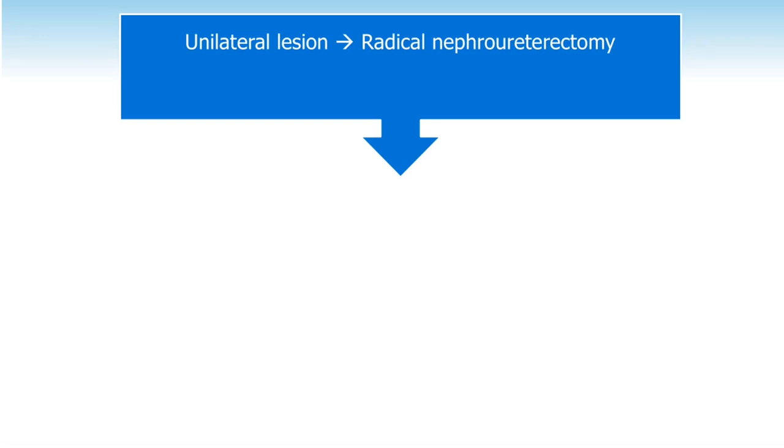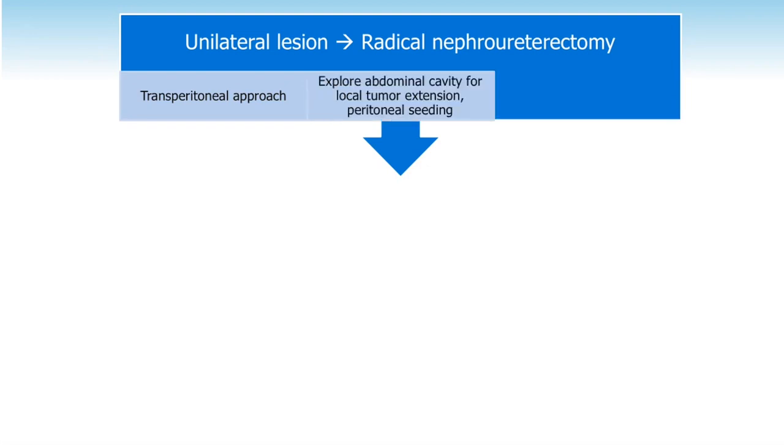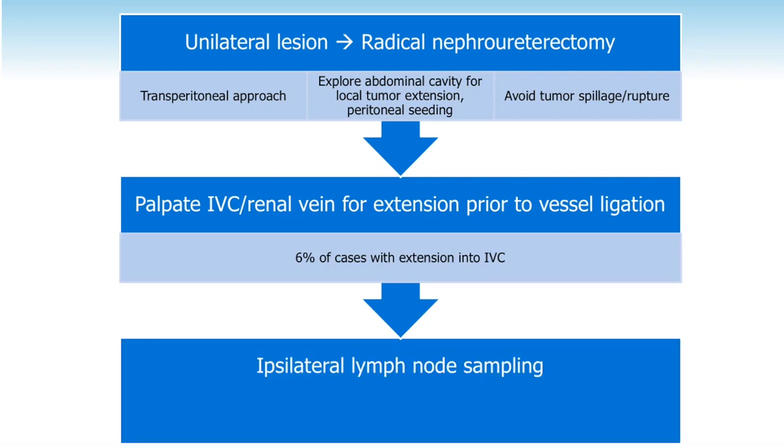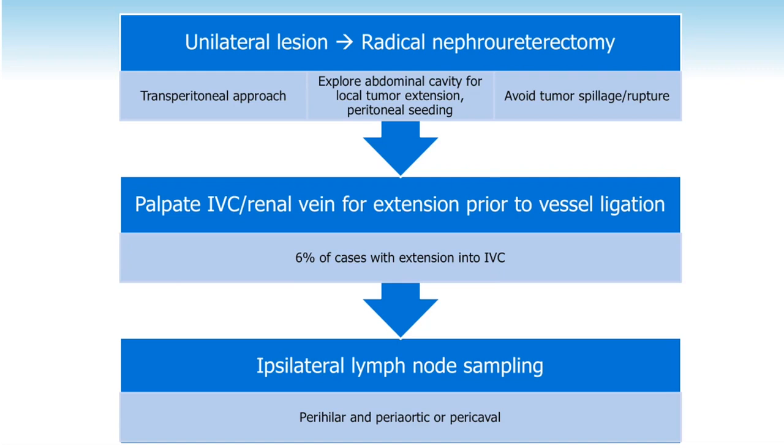From a surgical standpoint, the goals are similar to any radical nephrectomy, with a couple differences. It's typically a transperitoneal approach — you have to explore the entire abdominal cavity for local extension and peritoneal seeding. You want to avoid tumor spillage and rupture; Wilms is a very friable tumor, easier to rupture than most renal cell carcinoma. The IVC and renal vein should be palpated to check for extension — there's a decent percentage with IVC involvement. You should always do lymph node sampling — you don't need a full RPLND template, but you need at least seven lymph nodes around the renal hilum.